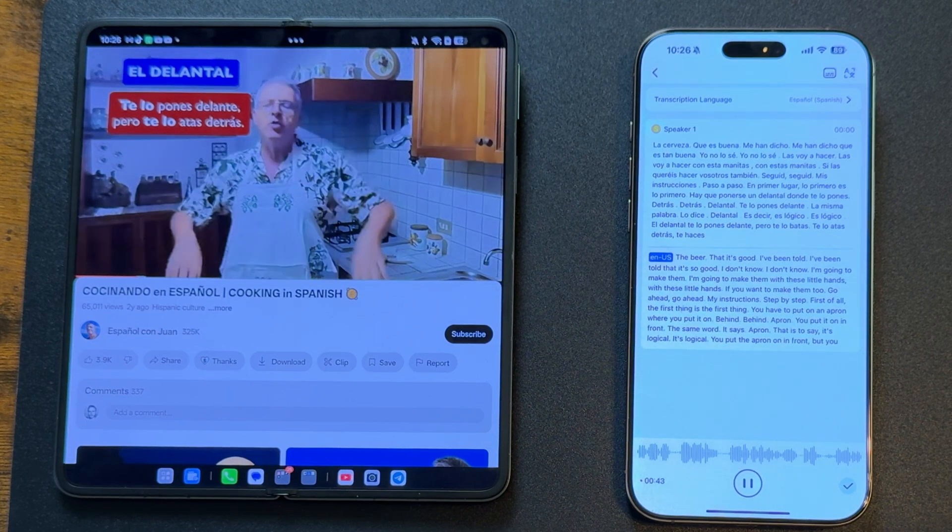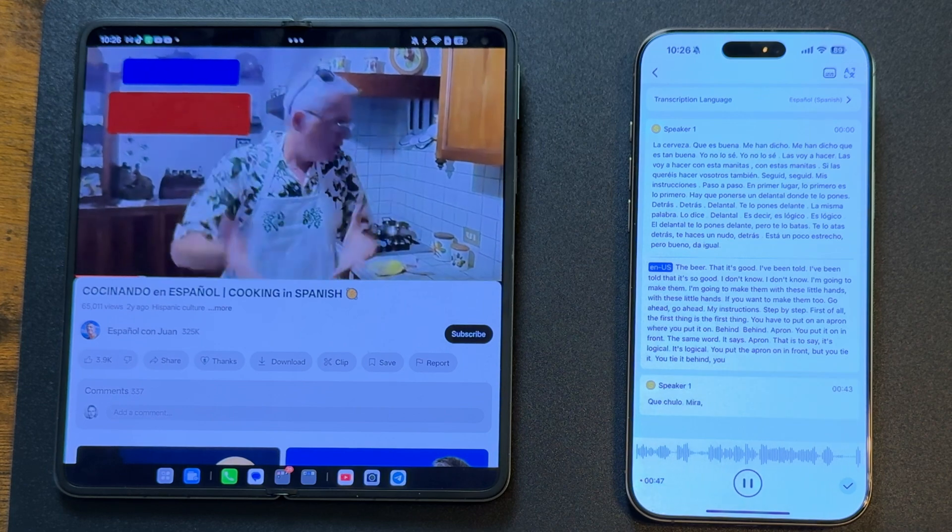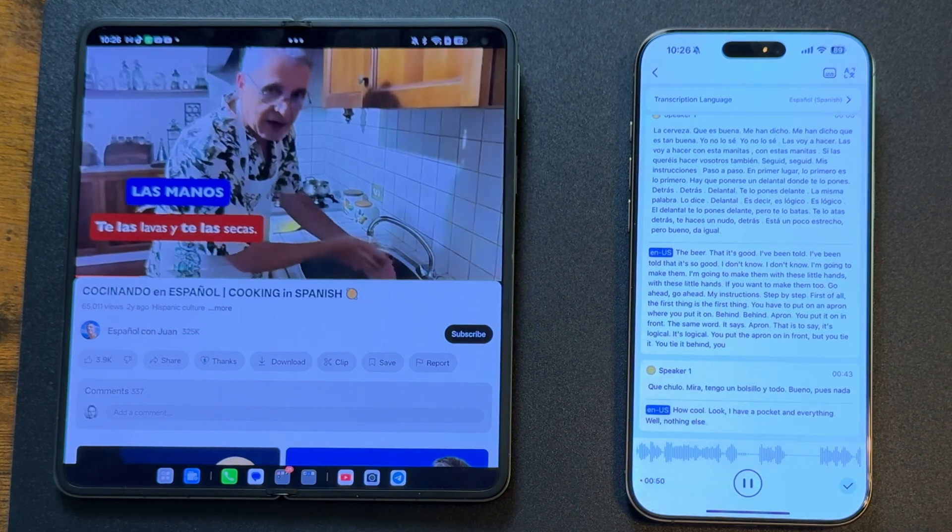But real-time translation doesn't only have to be about business. It can also be about hobbies. What if you're watching a cooking tutorial on YouTube in another language? Simply place your phone near your computer and see the translation in real time — so you get good food and you don't burn your house down. It's a win-win.